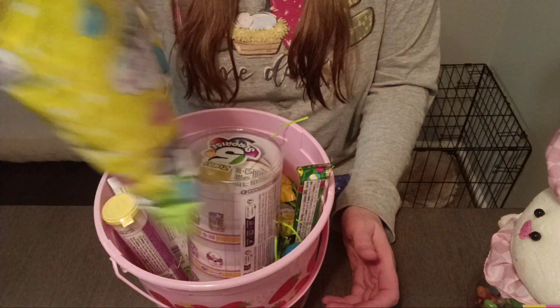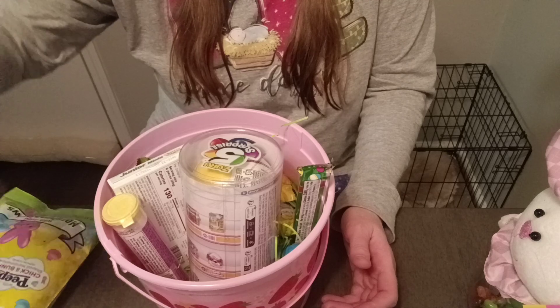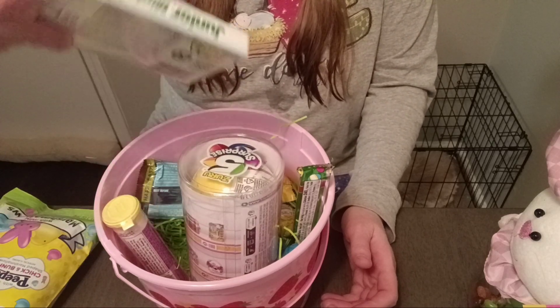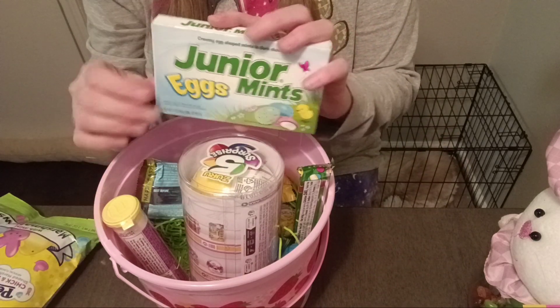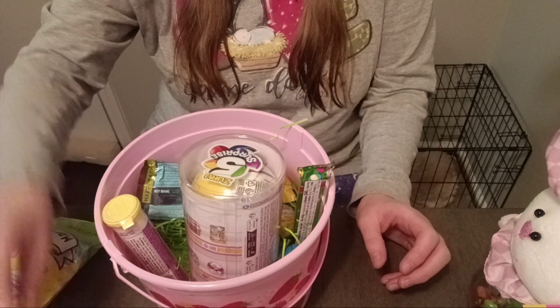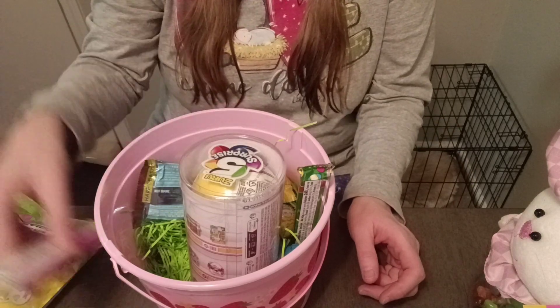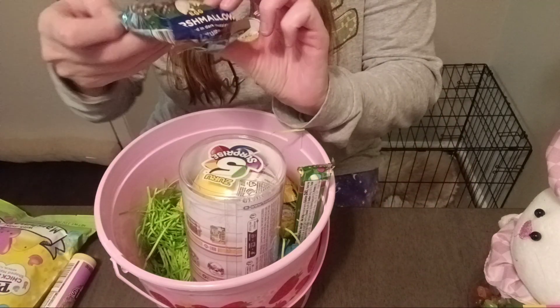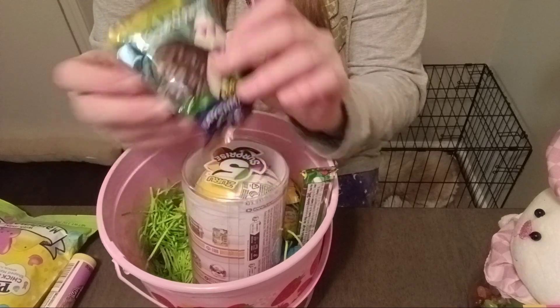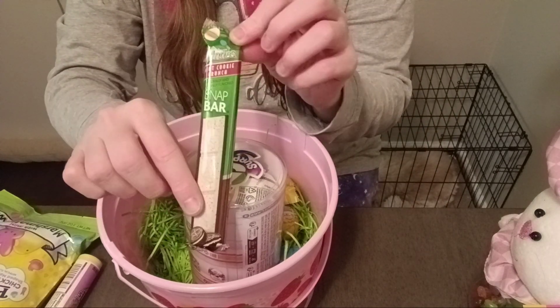I got some pizza cotton candy. I got Junior Mints, which is actually one of my absolute favorite candy. Mini M&Ms, a marshmallow egg, and an Andes Mint Cookie Crunch Snap Bar.